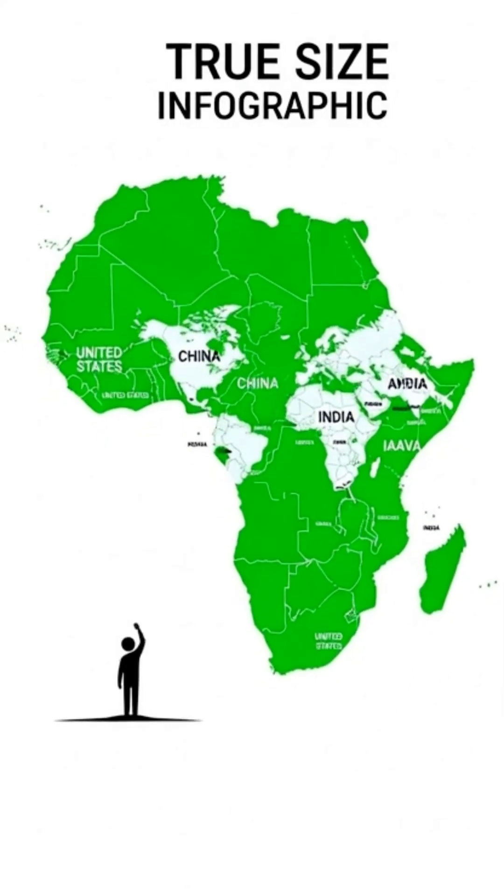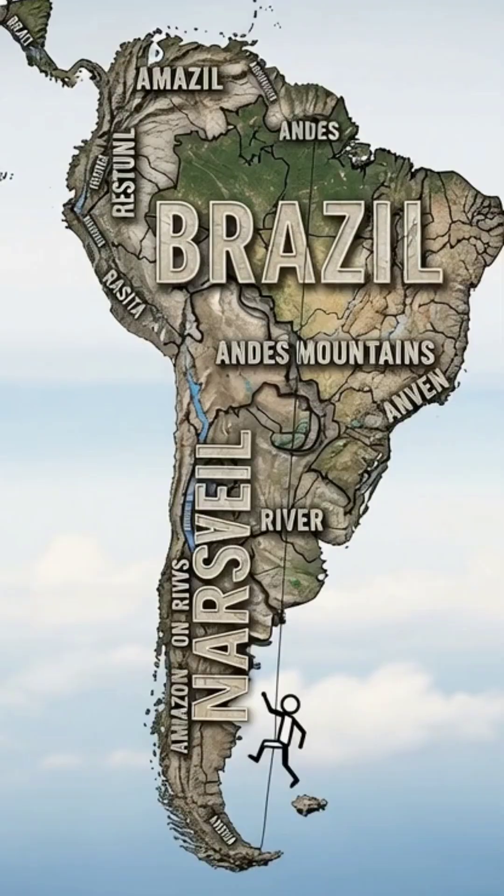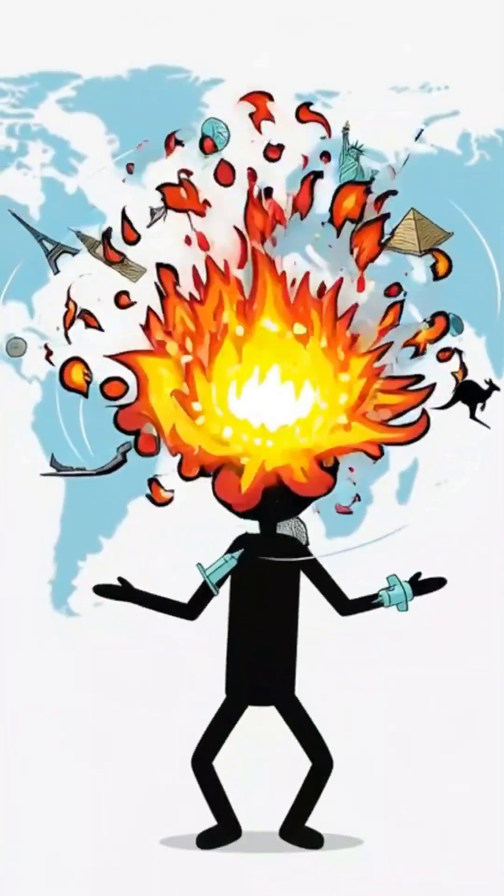This is the real map — countries finally shown in their true size. Africa: massive. South America: huge. India: way bigger than you thought.